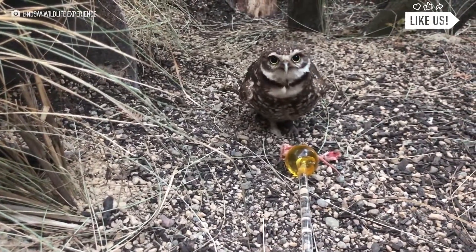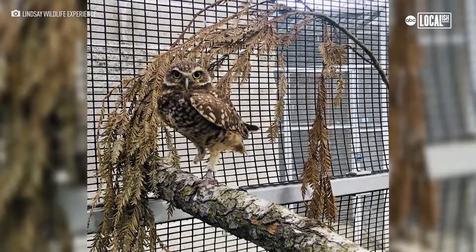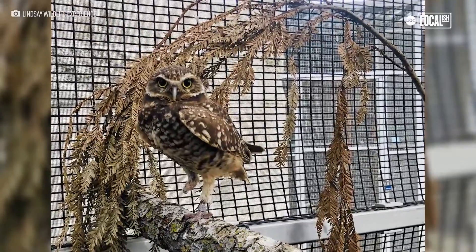You gotta have that fighting spirit, and Pueo absolutely does. She has accommodated so well to life with just one foot. So we're excited to give her a second one back.